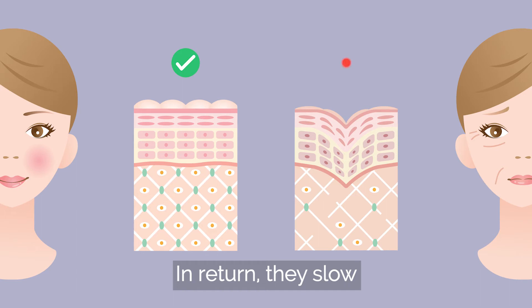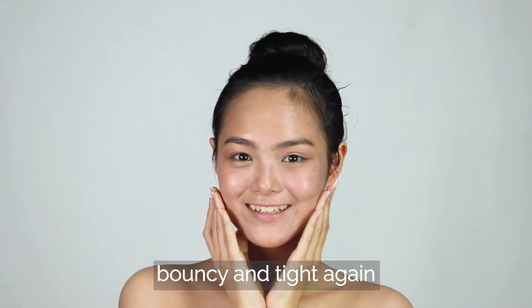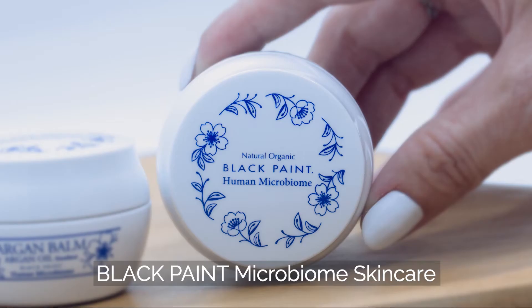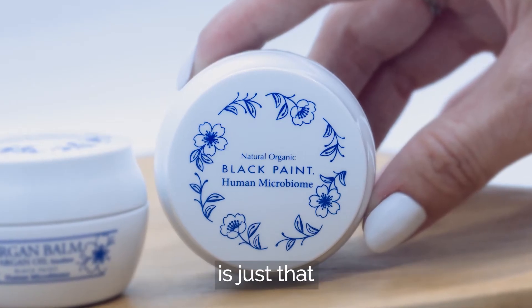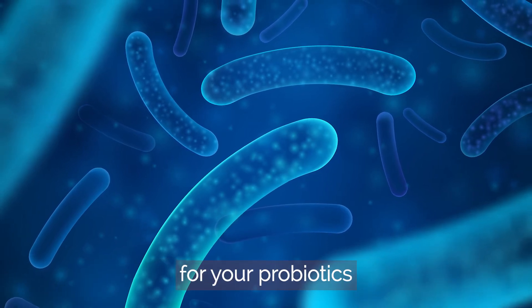In return, they slow and even reduce your signs of aging, making your skin plump, bouncy and tight again. Black Pain Microbiome Skin Care is just that — it is the probiotics and the organic nutrients for your probiotics.